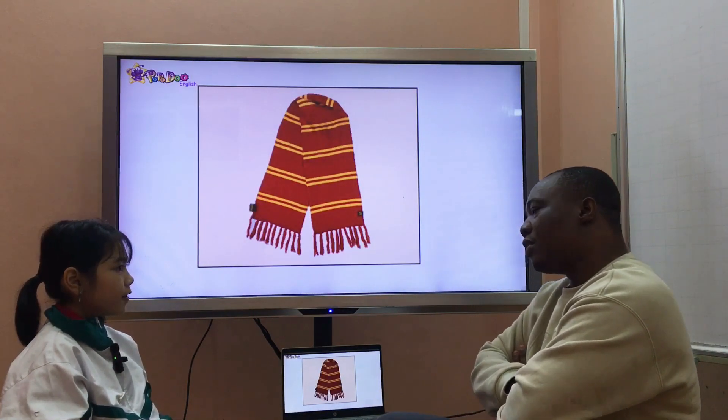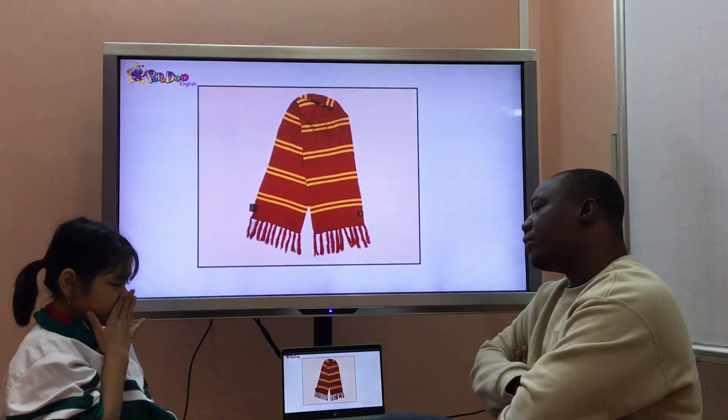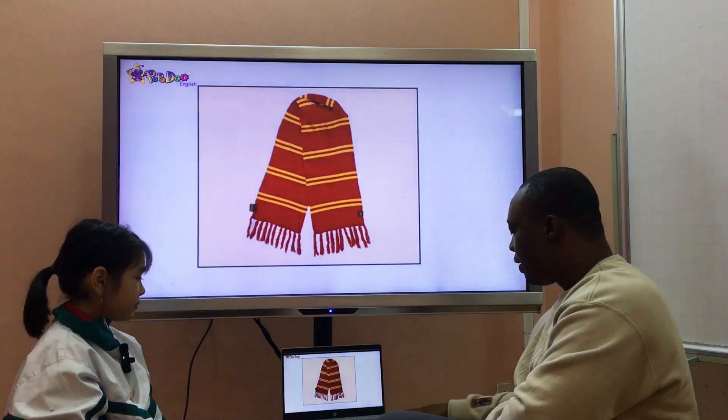What's it? It is a scarf. What color is it? It's red and yellow. Have you got any scarf? No, I haven't. Good.